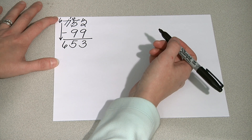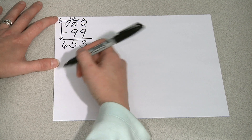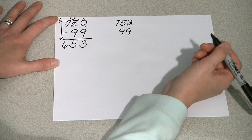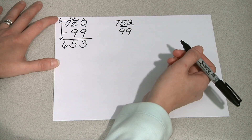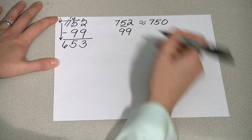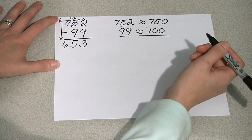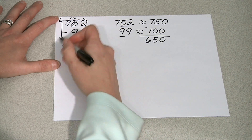Let's do some work that leads up to that, and then demonstrate our new language around the standard algorithm. One of the first things we do is talk to students about rounding and the relative size of numbers, to help them make sense of what the answer should be. If we look at 752 and round to the nearest 10, we get 750. If we look at 99 and round to the nearest 10, we get 100. 750 minus 100 is 650, which helps students understand approximately what their answer should be.